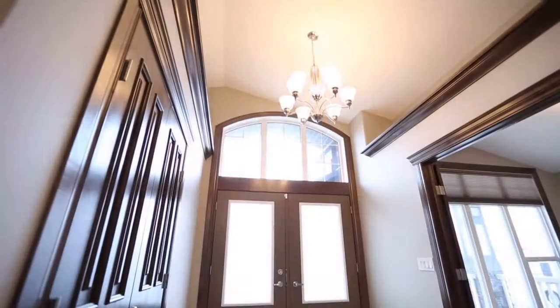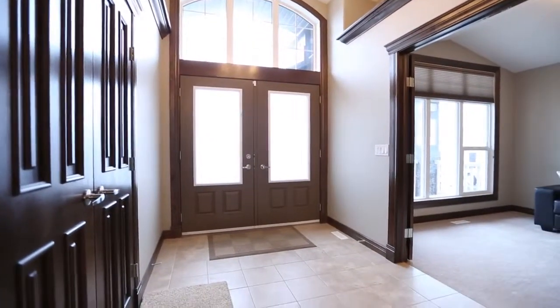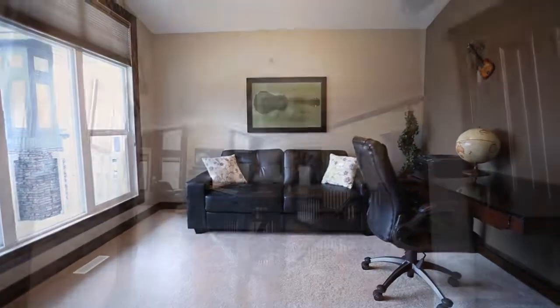This stunning home welcomes you inside with a grand entrance featuring tile flooring, vaulted ceilings, and a stunning chandelier. The main floor office has French doors with rain glass, vaulted ceilings, and large windows.